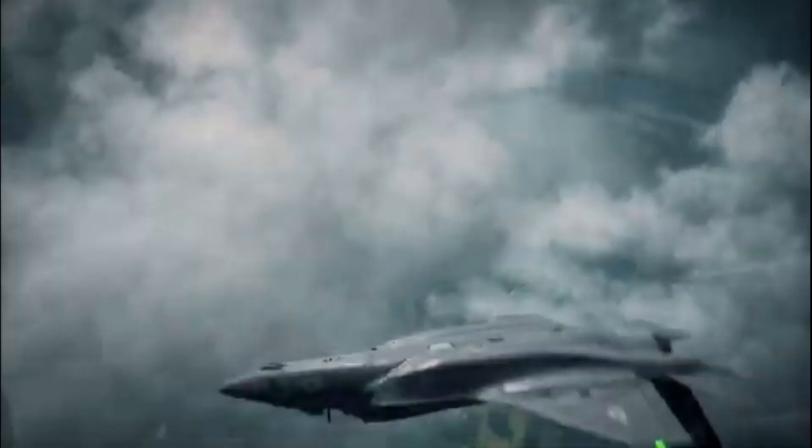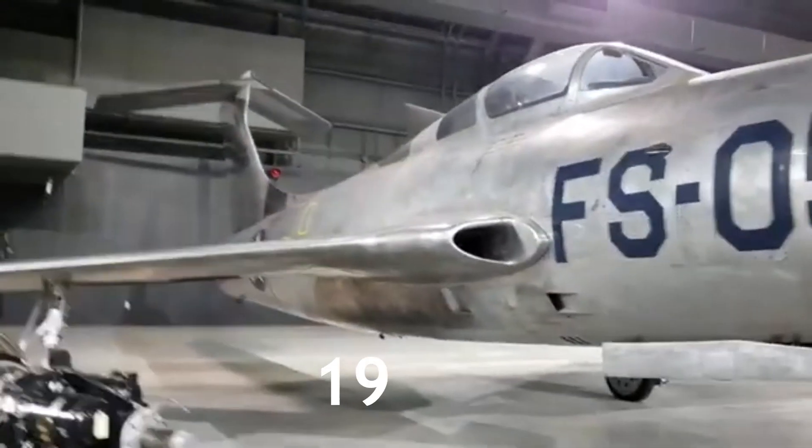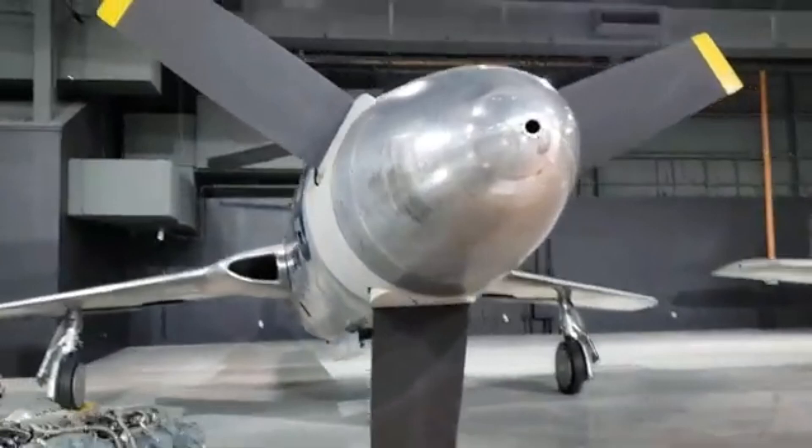The XF-84H stands as a bold testament to the extreme engineering efforts that marked aviation history. Developed in the mid-1950s, this experimental turboprop fighter was a product of ambition and innovation, pushing the boundaries of speed and sound.